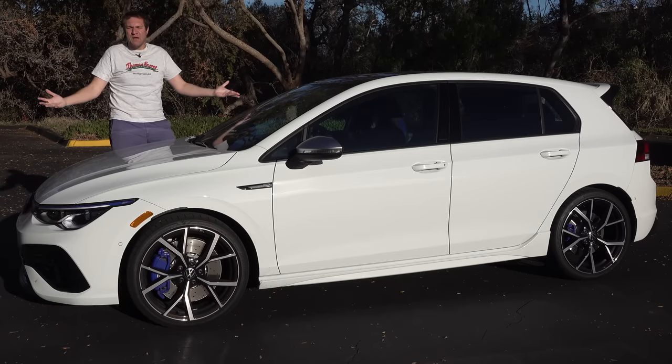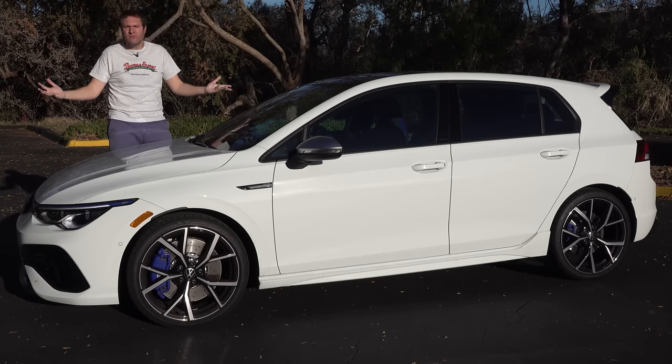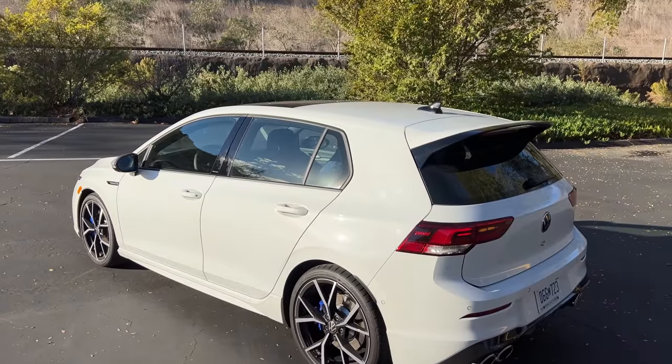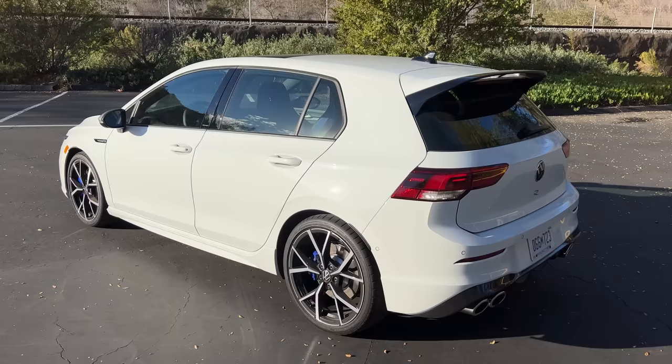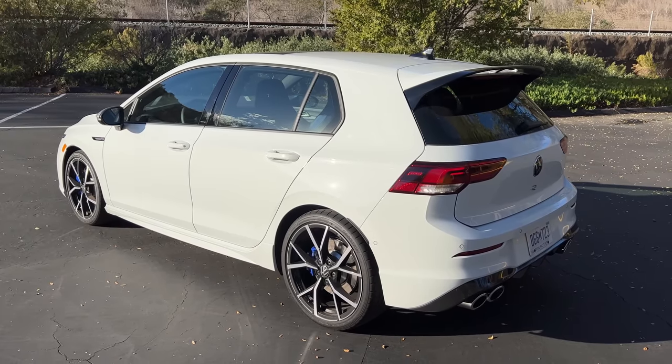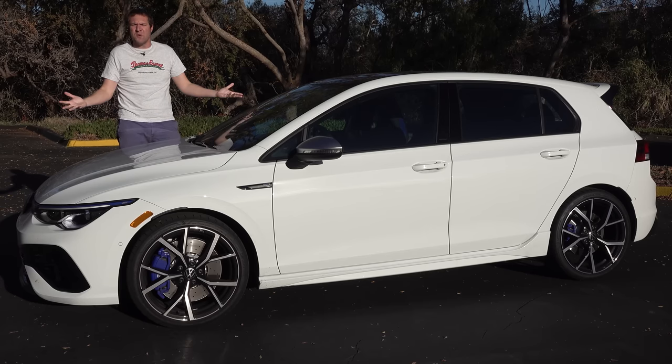This is the new 2022 Volkswagen Golf R, and it's the latest version of VW's high-performance hatchback. The new Golf R has a lot of improvements over the old one, including more power and other upgrades to the driving experience, and today I'm going to review it.